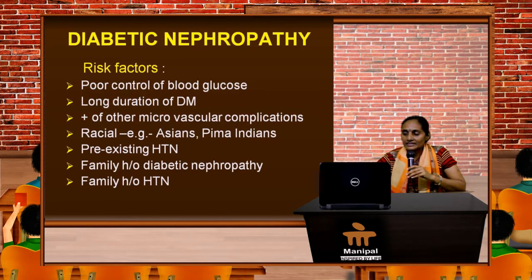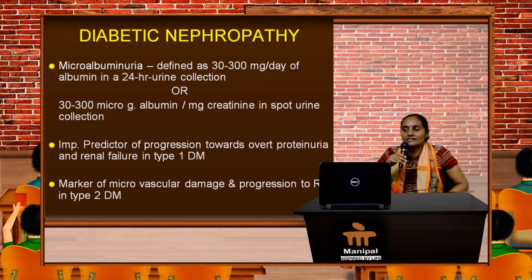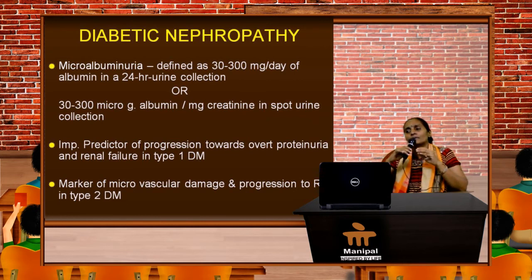Family history of essential hypertension and pre-existing essential hypertension also increase the risk. Microalbuminuria is defined as 30 to 300 mg of albumin per day in urine — this will not give a positive dipstick test. It can also be measured in micrograms per milligram of creatinine in spot urine. It is an important predictor of progression toward overt proteinuria and renal failure in type 1 diabetes, and a marker of microvascular damage in type 2 diabetes.